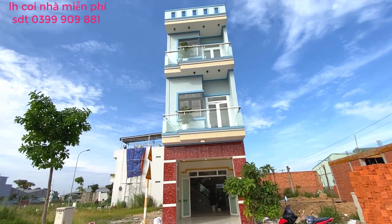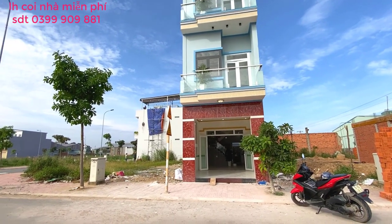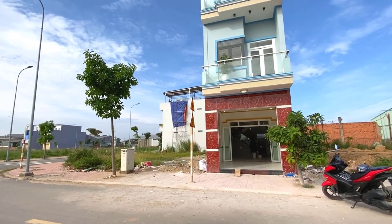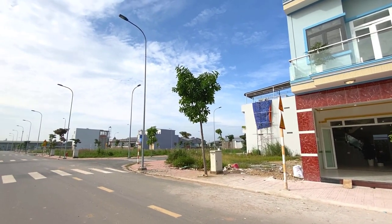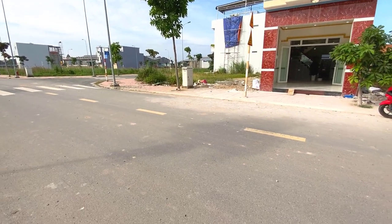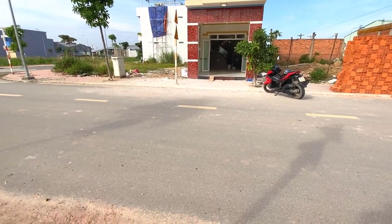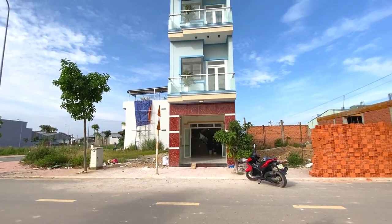Đây là phần mặt tiền mình sẽ review cho mọi người tham quan. Cơ sở hạ tầng ở đây rất là tuyệt vời. Trước nhà không có một cọng dây điện nào bắc qua vì điện ở đây đều đi âm dưới lòng đất hết. Hệ thống đèn chiếu sáng, tối khoảng 6 giờ là cả khu sáng rực lên. Tiền đường trước nhà là đường 15 mét, to, rộng, thông thoáng, có cây xanh vỉa hè. Rất là đẹp.